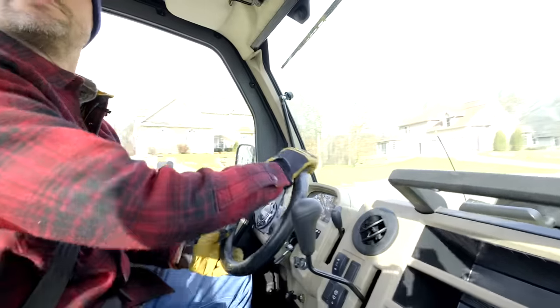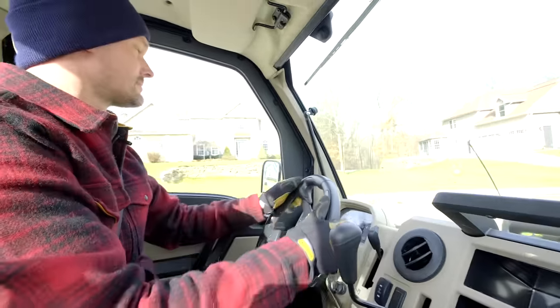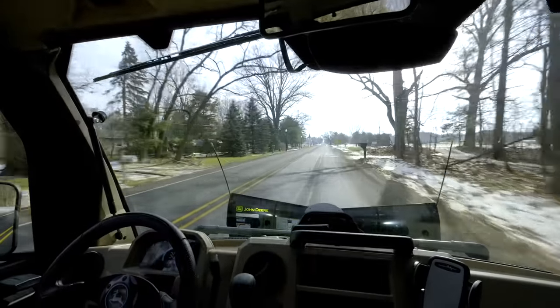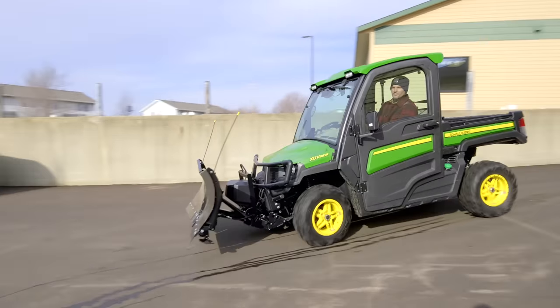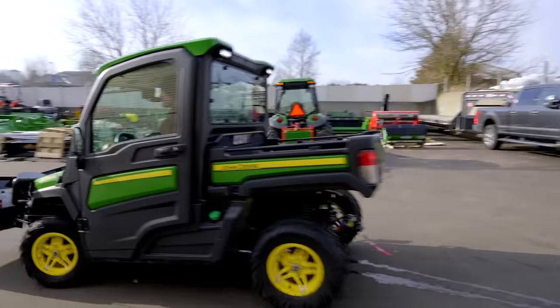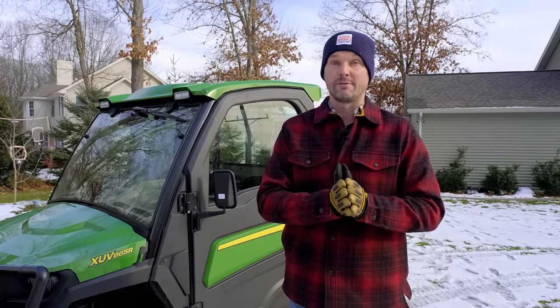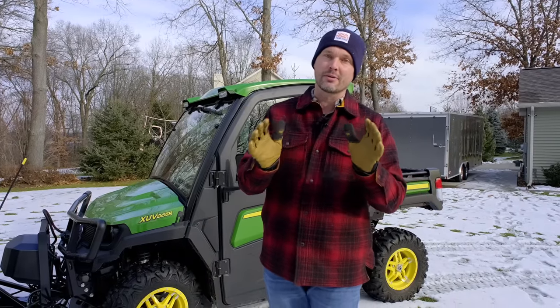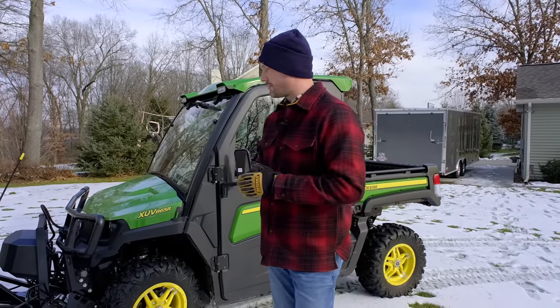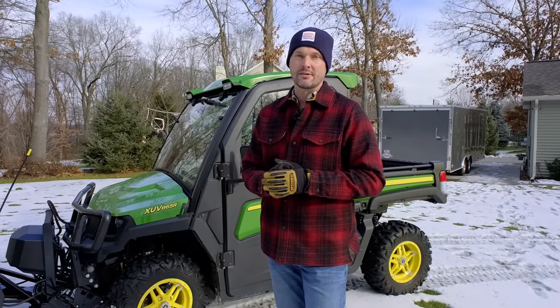I'm going to give you just the initial impressions. This is the John Deere 865R — it's the crème de la crème, the top of the pile. It's got all the options, all the features, the bells and whistles that you would expect on a piece of equipment this expensive. So get the real opinion from somebody who owns it — I spent my own hard-earned money on this and I'll tell you straight.